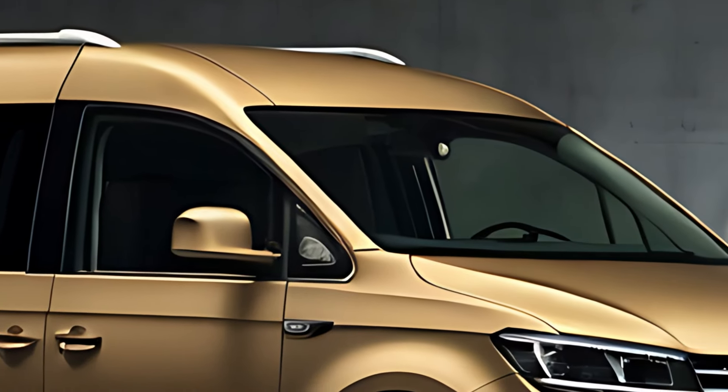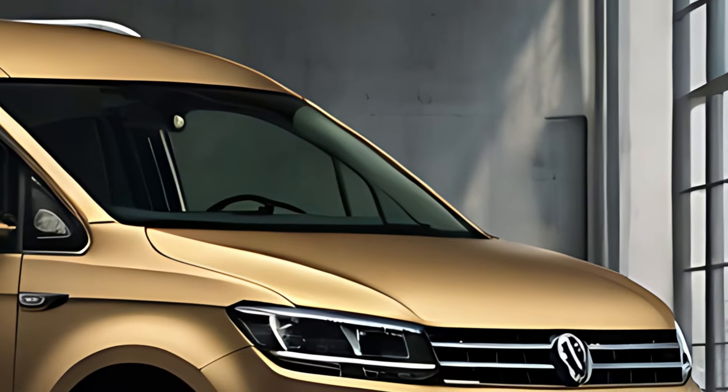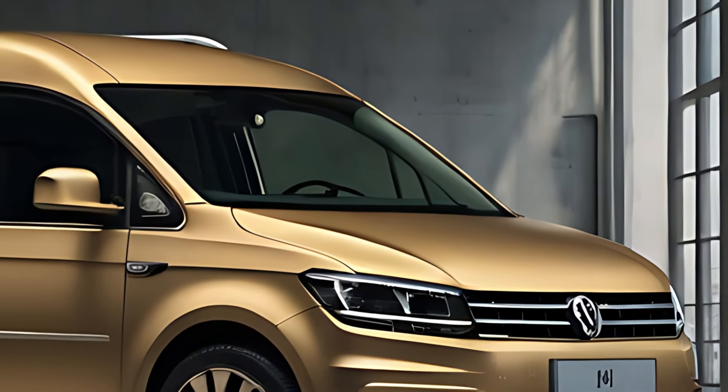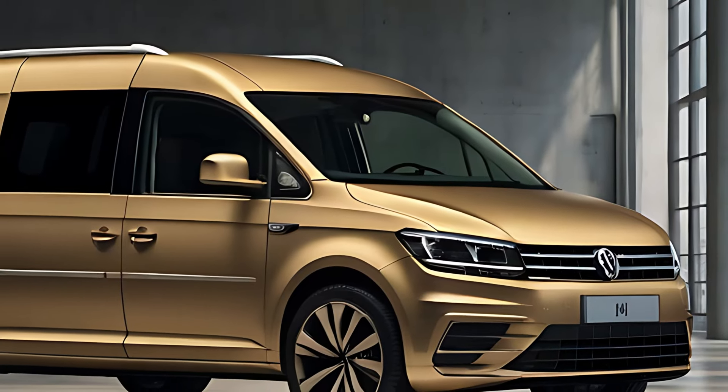The 2025 Volkswagen Caddy is a versatile and practical choice for both families and businesses, offering modern design, advanced technology, and efficient powertrains. Thank you for watching.